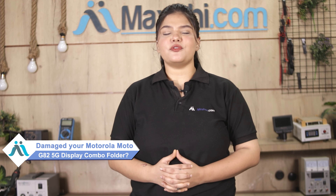Hi friends, this is Lucky from maxp.com. Is your Motorola Moto G82 5G display combo folder damaged? Worried about the higher repair cost of your smartphone?